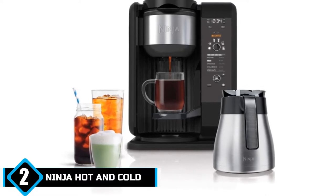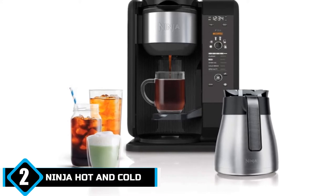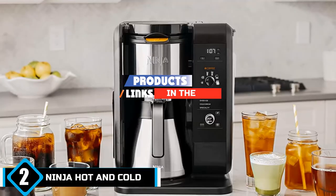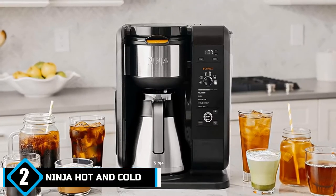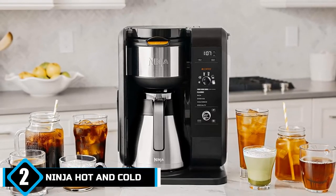Moving on to number 2, we have the Ninja Hot and Cold Brew System Auto IQ Tea Maker. If you're looking for a product that can deliver whatever hot drink you need to get you started in the morning or help you get ready for bed, the Ninja Hot and Cold Brew System is just what you need. It comes with both coffee and tea brew settings that allow you to choose your desired drink depending on the time of day and your mood, without sacrificing quality.